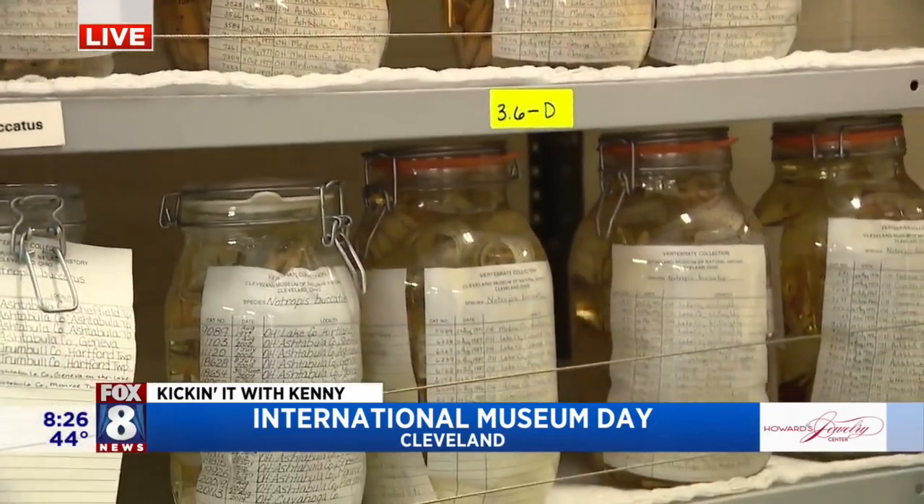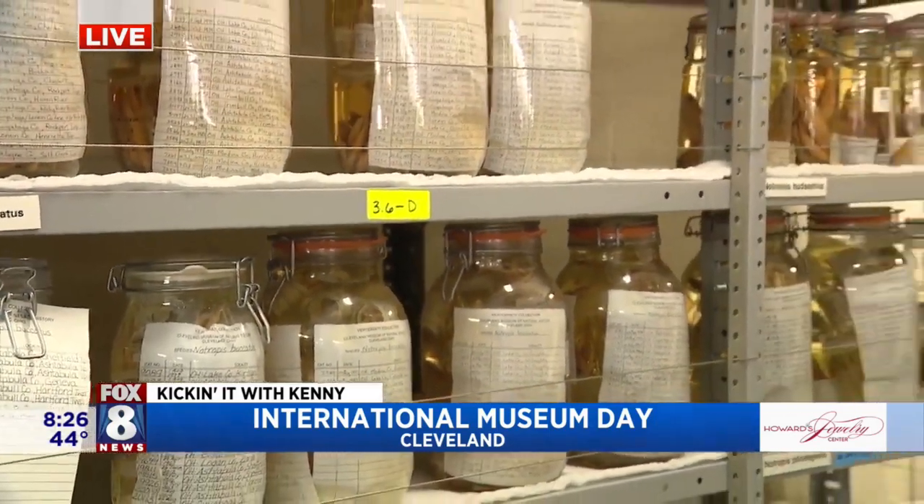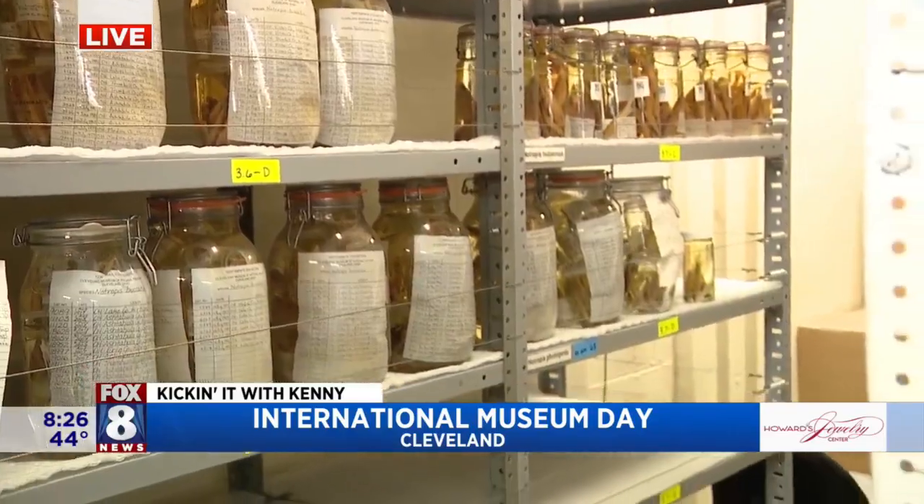Go to your favorite museum today because it's International Museum Day. Thank you so much, Jules. When we come back, lots to show you guys.